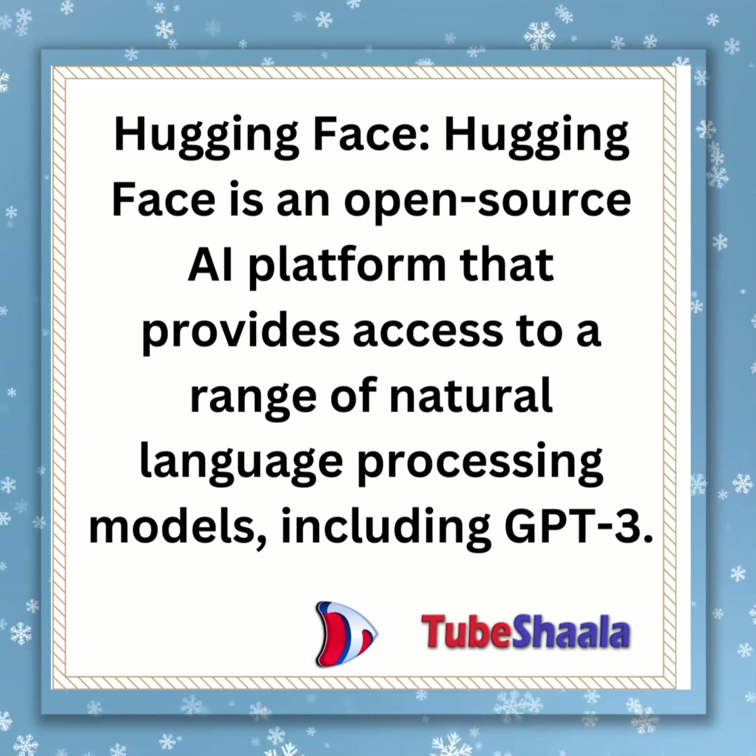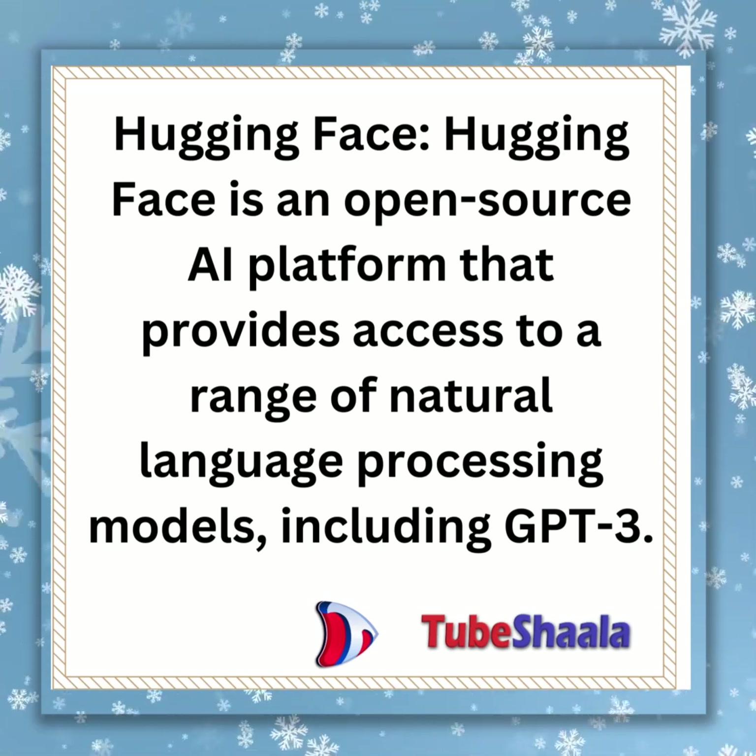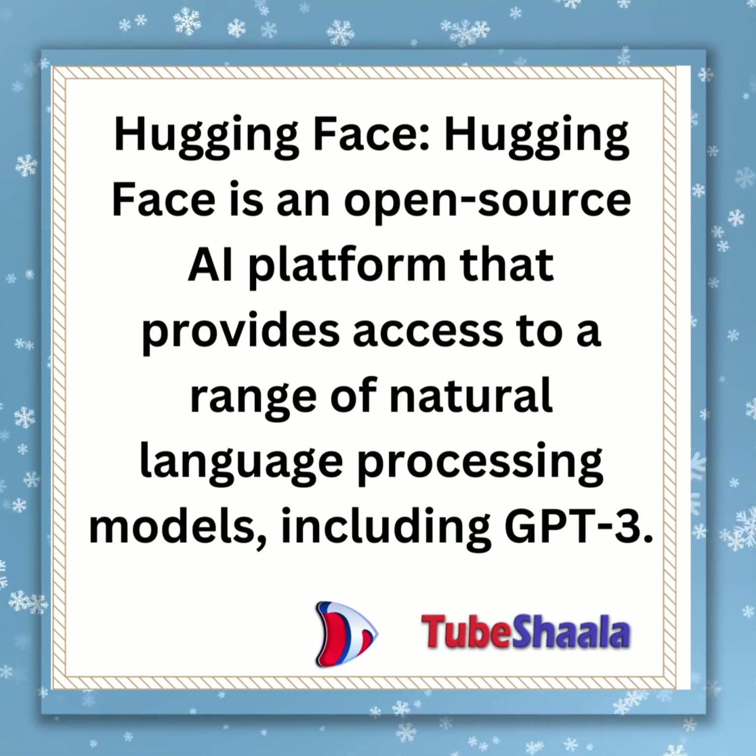HuggingFace is an open-source AI platform that provides access to a range of natural language processing models, including GPT-3.